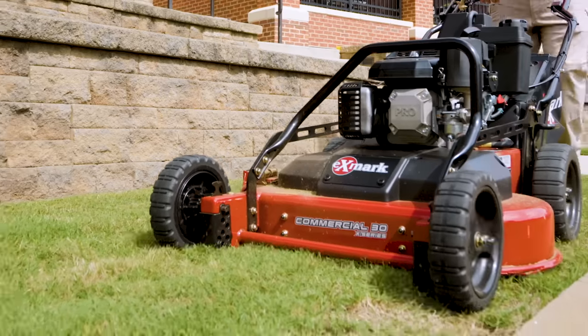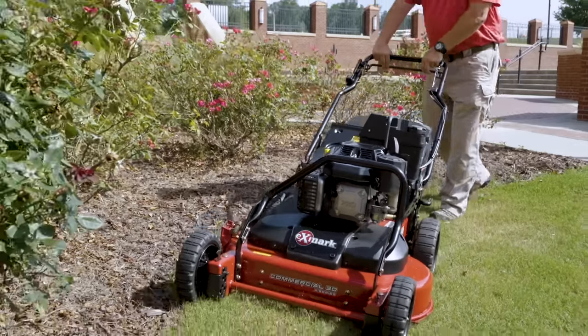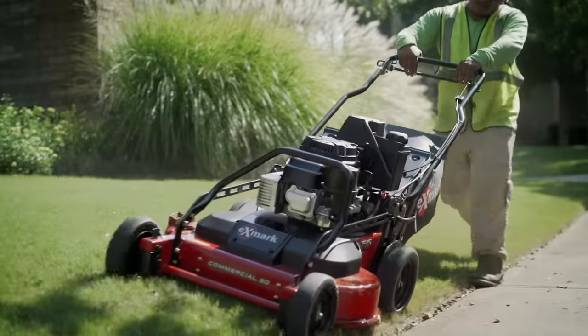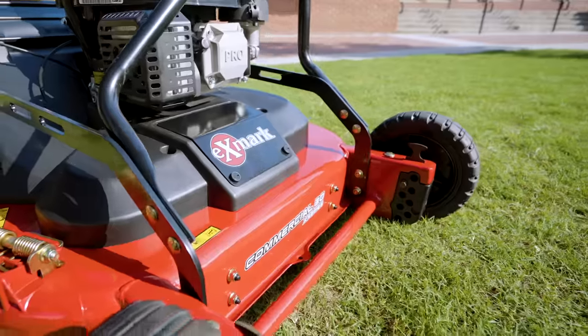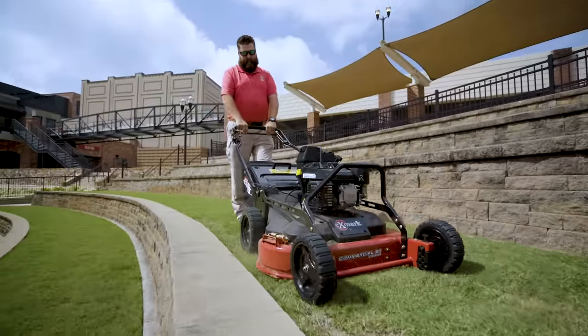Exmark's Commercial 21 and Commercial 30 walk-behind mowers have raised the bar on efficiency, maneuverability, and durability, all while delivering Exmark's signature quality of cut. Visit one of our 1500 plus servicing dealers today to learn firsthand how these mowers, including the all-new Commercial 30X series, can make your business more profitable.